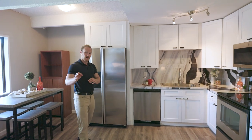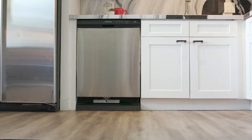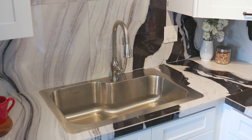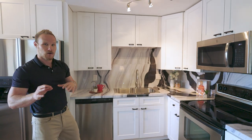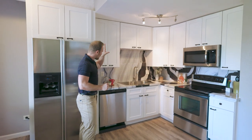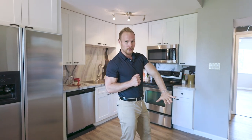Here are all the updates and upgrades done just in 2020: new stainless steel appliances, new countertops, a backsplash, and updated cabinetry with soft-close cabinets. I love the fact that the cabinets, countertop, and backsplash contrast really nicely with the vinyl floor, giving this condo a great pop of color.